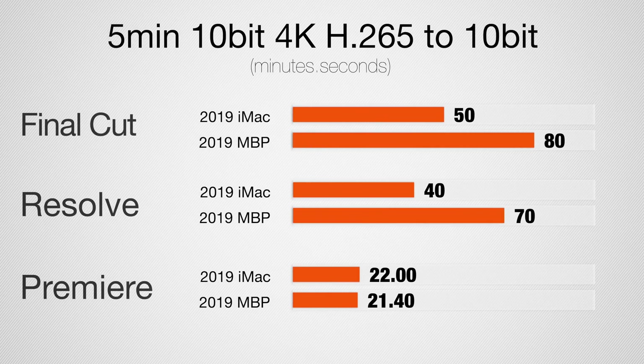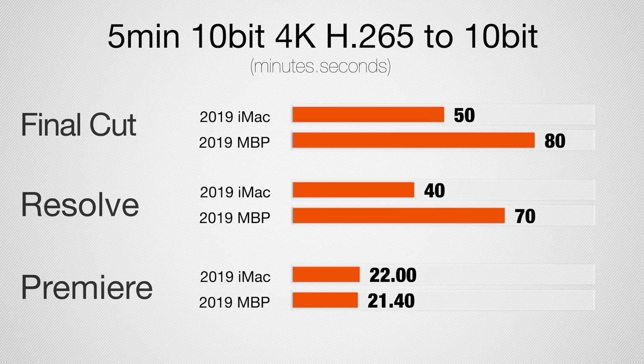For 10-bit H.265 / HEVC — a codec getting very popular — in Final Cut the iMac is about 55% faster. In Premiere Pro the times are much shorter and results are basically the same between machines, suggesting hardware encoding is being used — it's mainly CPU-limited. For Final Cut and DaVinci Resolve, this codec pushes both graphics and CPU to their limits, which is why we see such a big time difference. If you're exporting HDR with those programs, you'd definitely want the iMac.